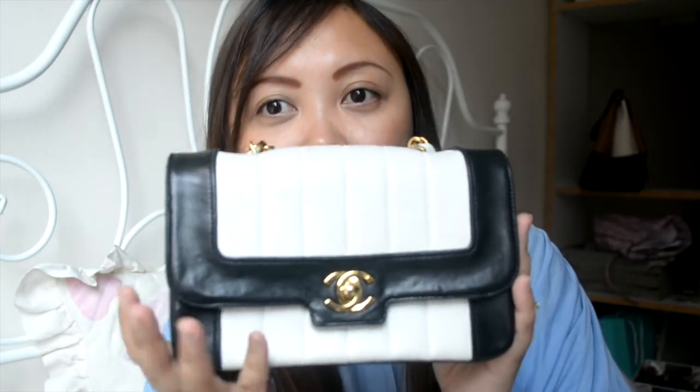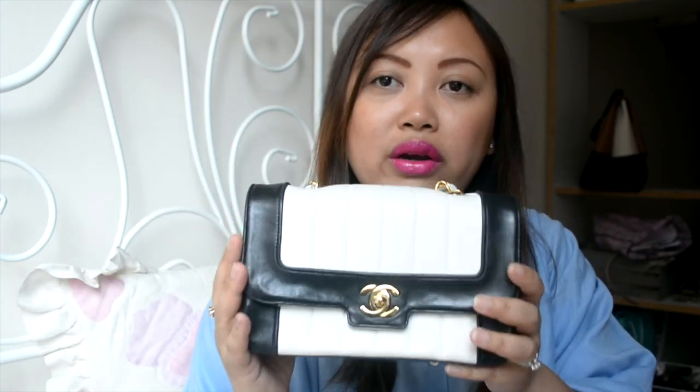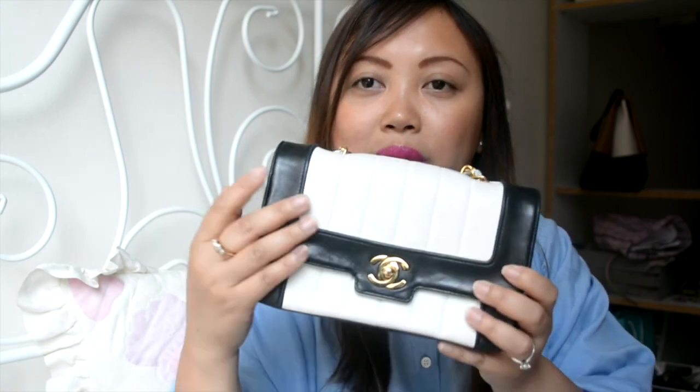The next one is this lambskin Chanel bag in black and white with gold hardware — so pretty. I love black and white, it's my favorite combo ever. The only thing is I can never wear dark clothing with it. I was wearing a striped blue and white sweater and the color went all over the chain. Anything white I have to be really careful with. I don't wear it as much because of that, but I don't think I can let it go — it's super super soft.